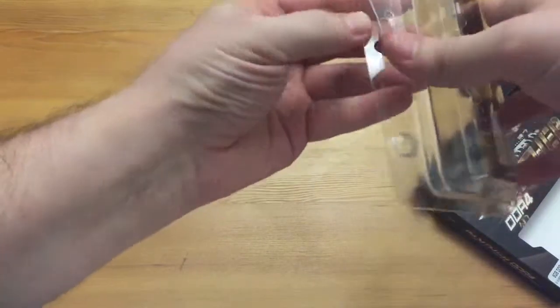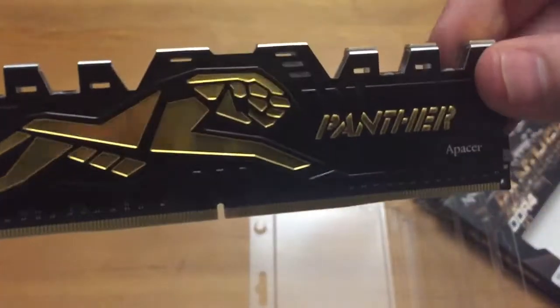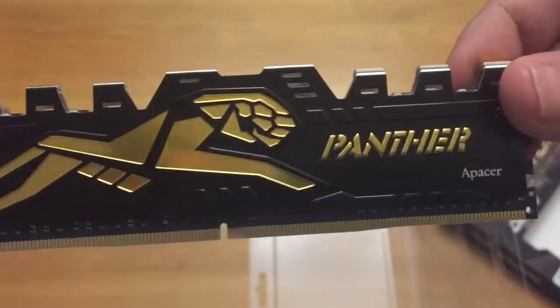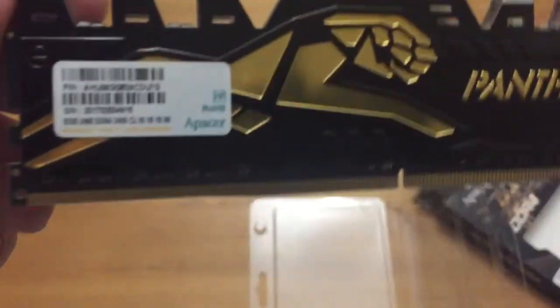It's going to be a quick unboxing. And there we go — I love the gold plated Panther. Check it out if you wanted to get yourself one as well.